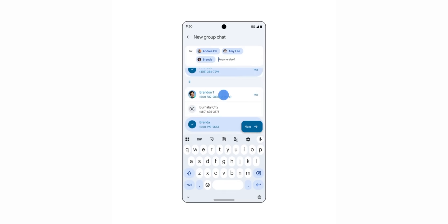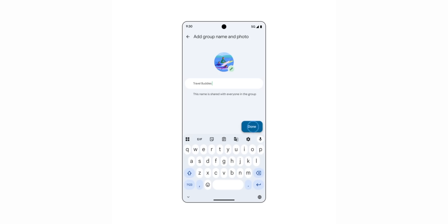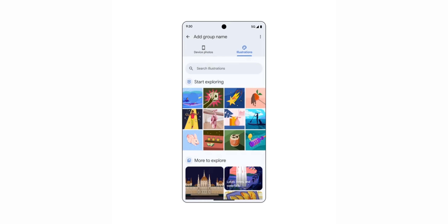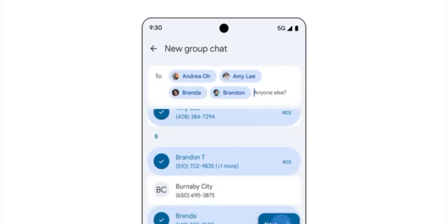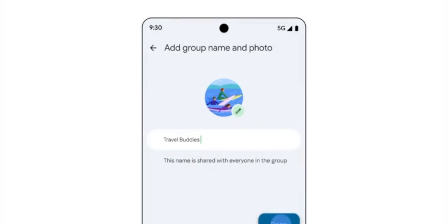If you use RCS group chats, you can now customise them a little bit more. You get the option to give a group chat a custom name — for example, 'Holiday Friends 2025'. You can also set a custom icon for each individual RCS group chat, either picking your own from your device or choosing one suggested by Google. And if that group chat ever gets annoying, you can mute it for a set period rather than muting it forever.